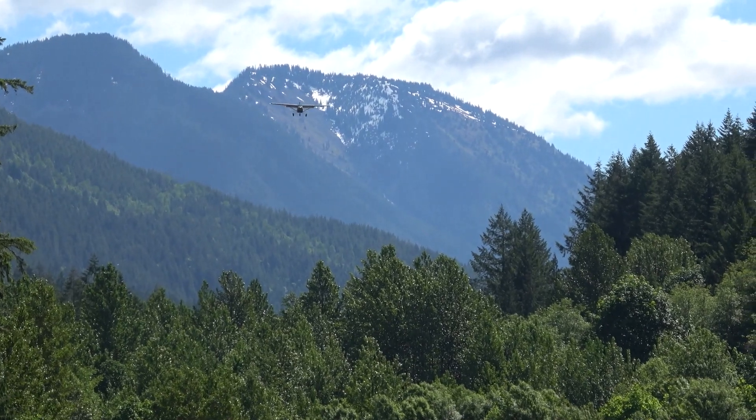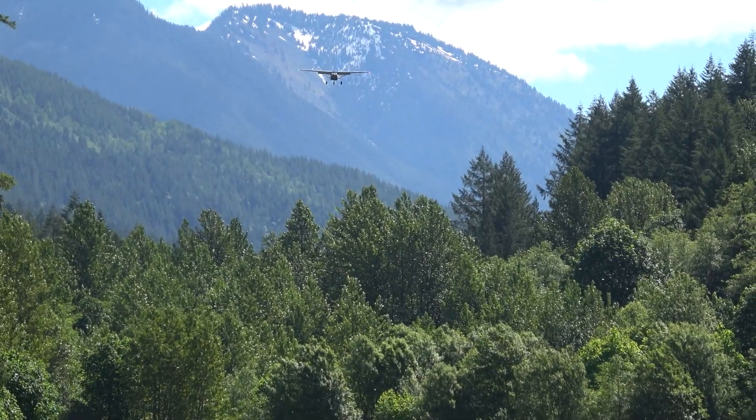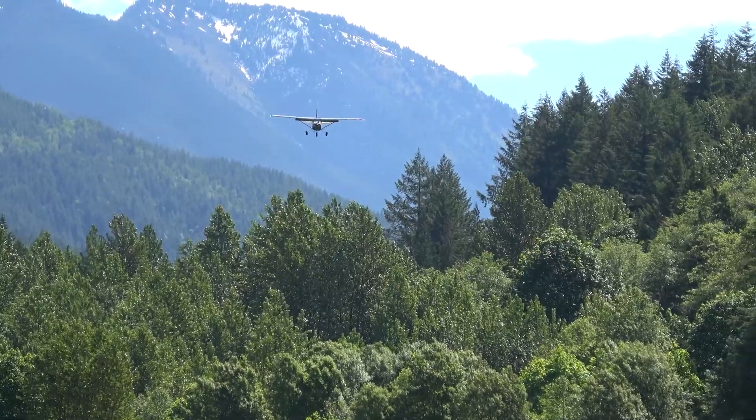There was a little bit of wind. The trees sometimes made some turbulence, but it wasn't that bad. Now it's Andrew's turn to land his Cessna 182.